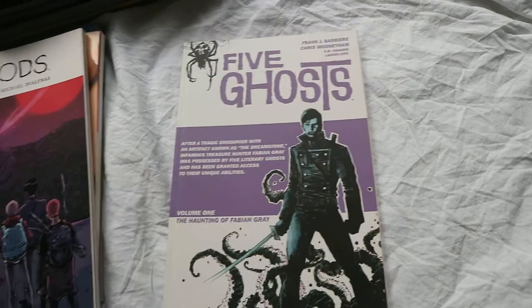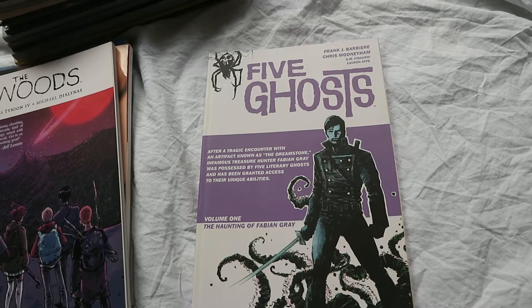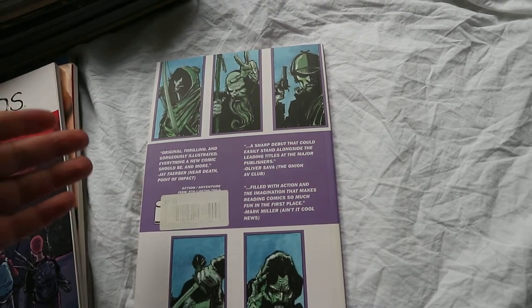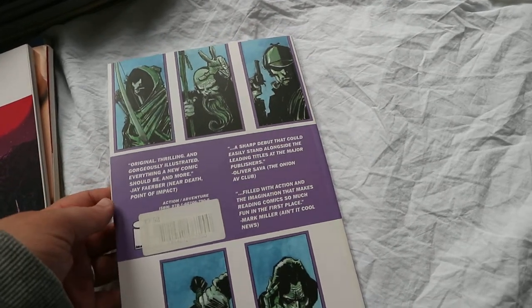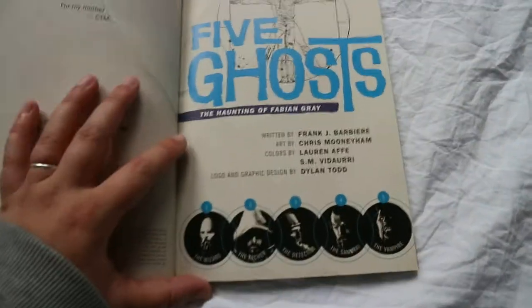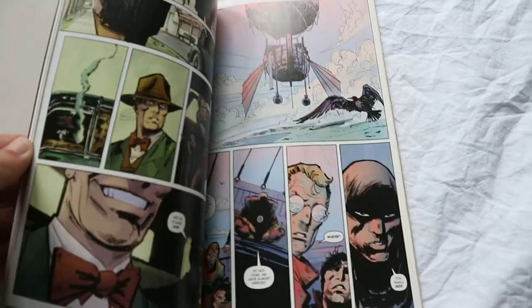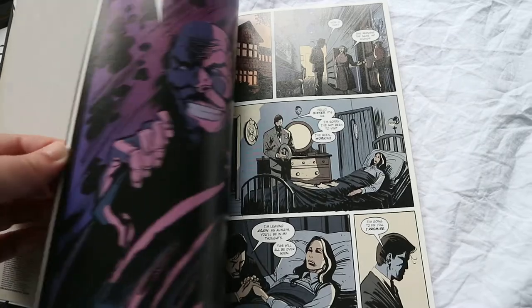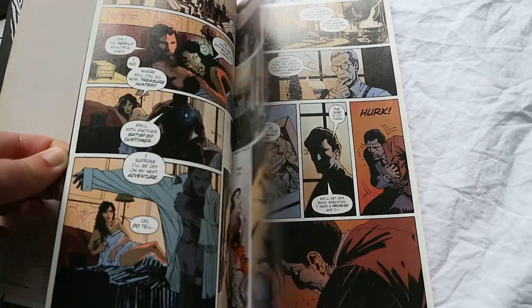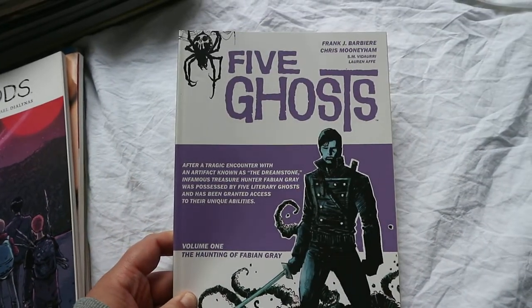Five Ghosts is one I'm going to be getting rid of. It's The Haunting of Fabian Gray — I think he's possessed by several different ghosts: a wizard, an archer, a detective, a samurai, and a vampire. I thought it sounded amazing but I read it and I didn't really understand it. The story didn't really flow and I really didn't like the art style — it's very very sketchy, not really for me. I'm gutted because it sounds like something I would really enjoy, but I just couldn't get into it and I can't even really tell you what it's about.